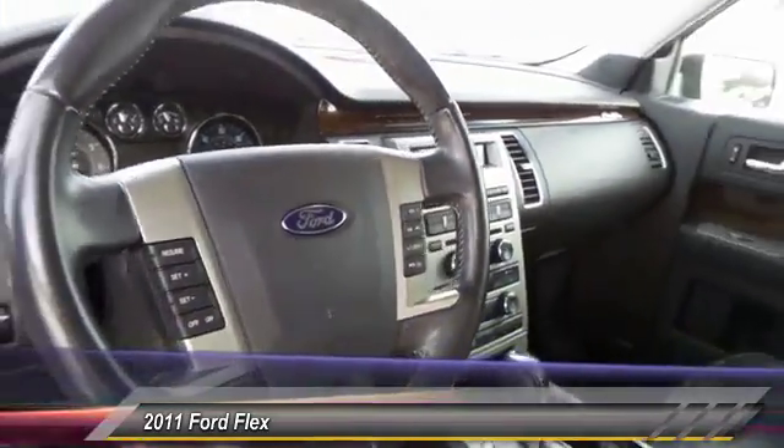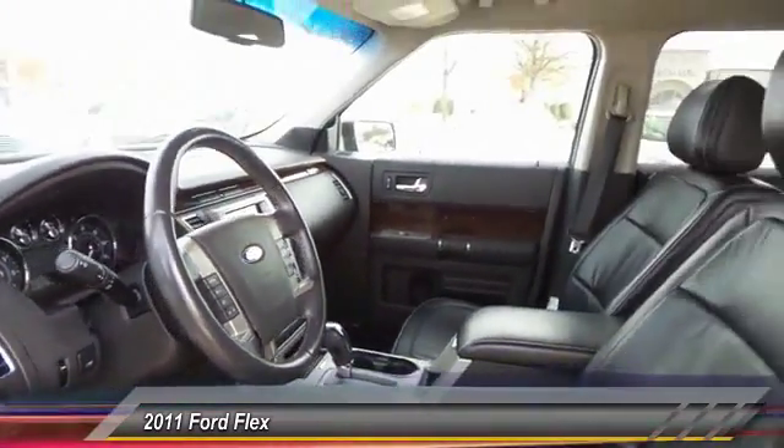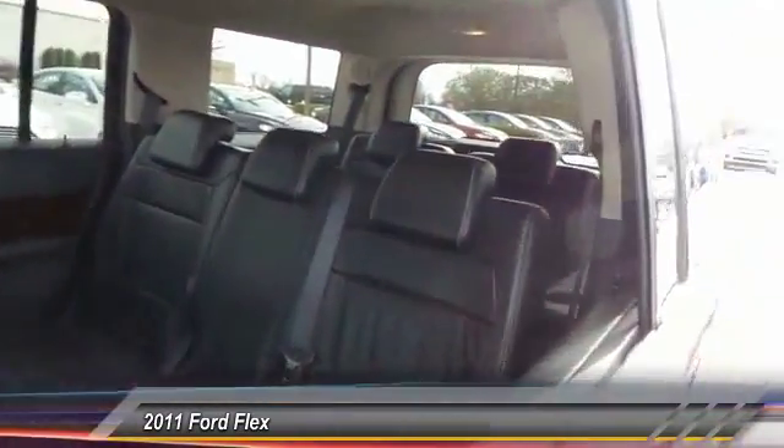Front air conditioning, four-wheel disc brakes, aluminum wheels, universal garage door opener, compass.